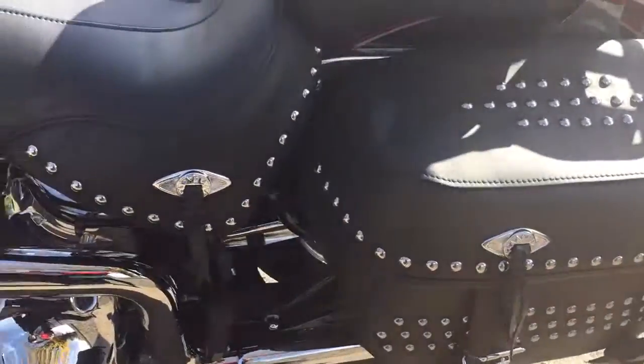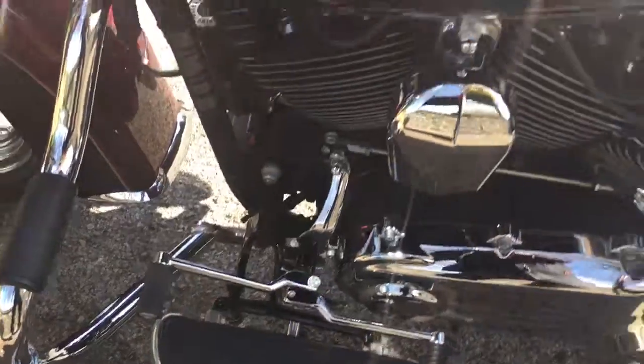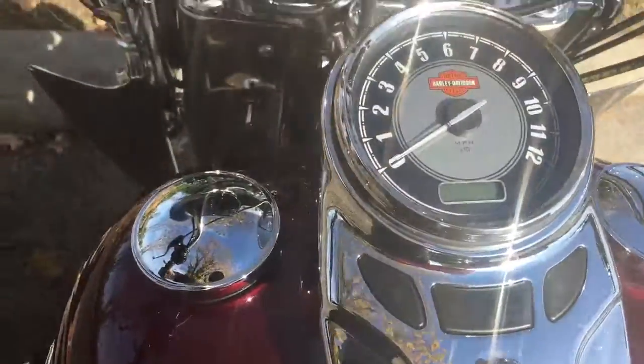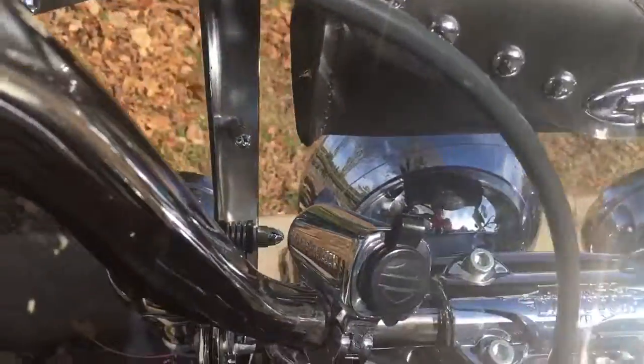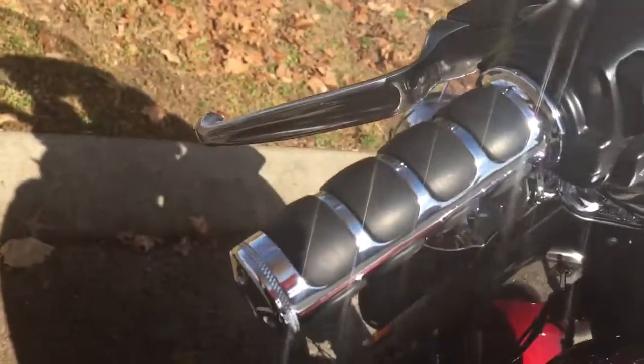This motorcycle has quite a few extras that you won't have to spend money on because they're already on the bike. There's a heel-toe shifter for that smooth six-speed transmission. Coming around the tank, there's also a multi-purpose outlet — it can be used for a lot of things — that was put on aftermarket. Here's a close-up of one of those grips.